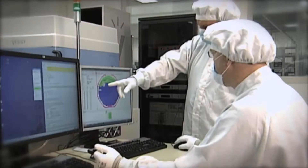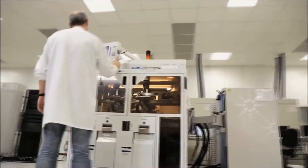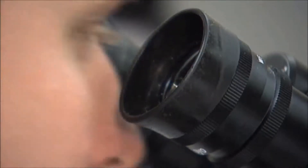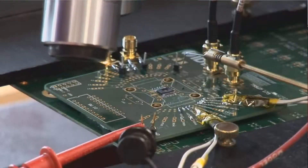With over 20 years experience in developing integrated sensor control solutions, coupled with continuous investments in technology, IDT has a strong position in the market as a leading supplier of sensor signal conditioning solutions.